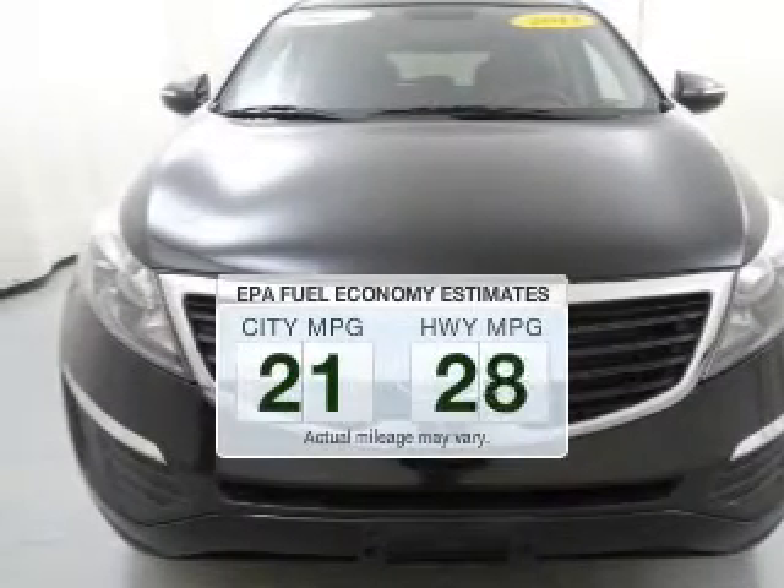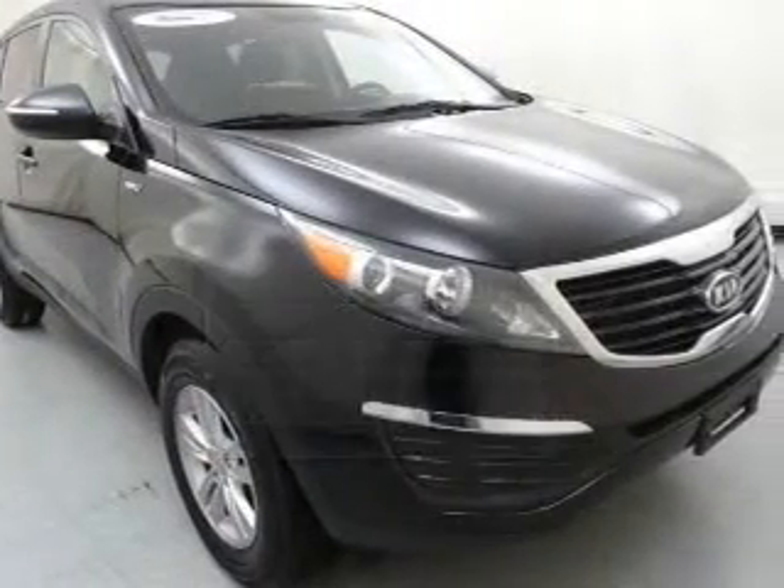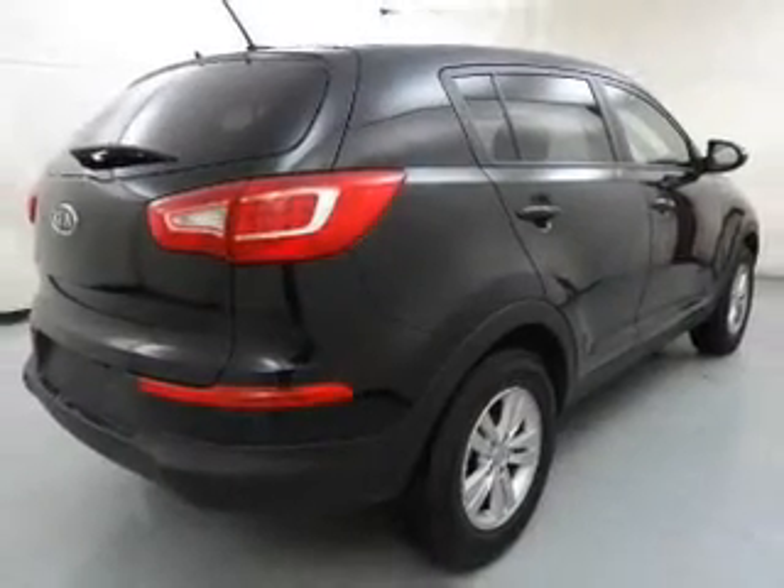Run all over town and back home again without worrying about filling up when driving this fuel-efficient ride. The powertrain includes all-wheel drive with an efficient four-cylinder engine connected to a smooth-shifting six-speed automatic transmission.